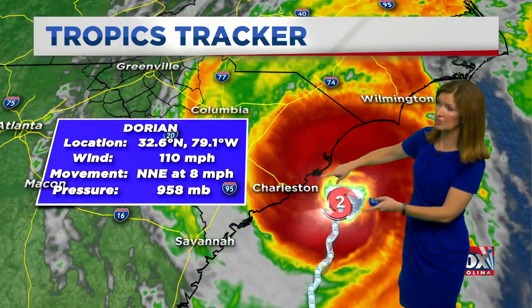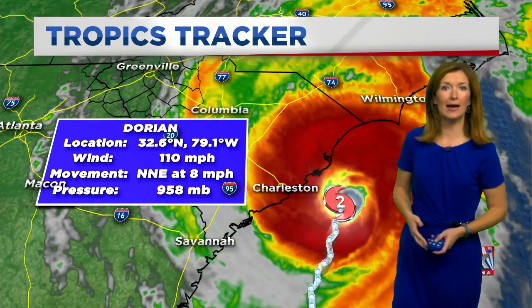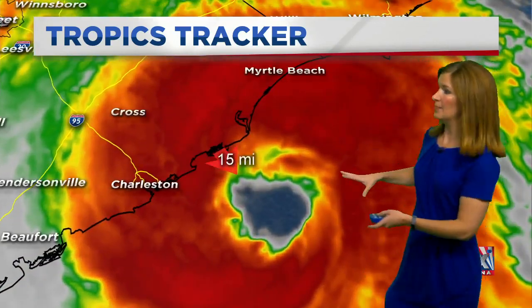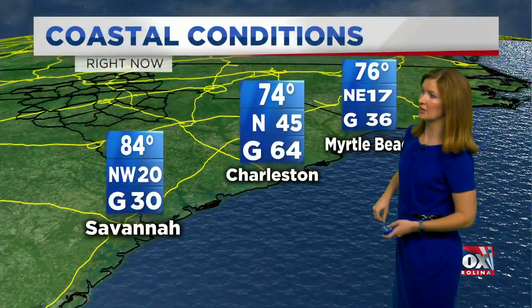In fact, it may continue to ride uncomfortably close to that coastline for the next several hours, bringing those incredibly strong winds up toward the Grand Strand. Right now it is at least moving, and that's good news. There's the indicator — 15 miles off the coast.